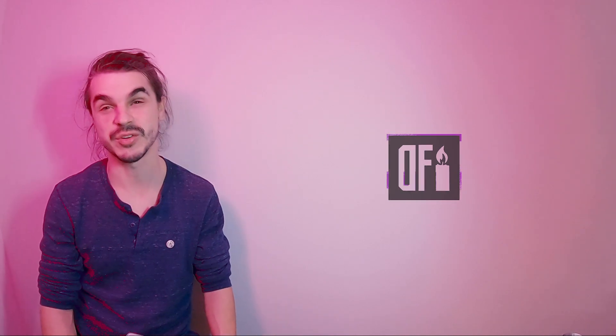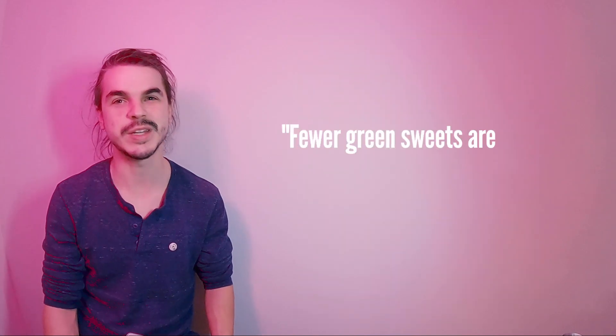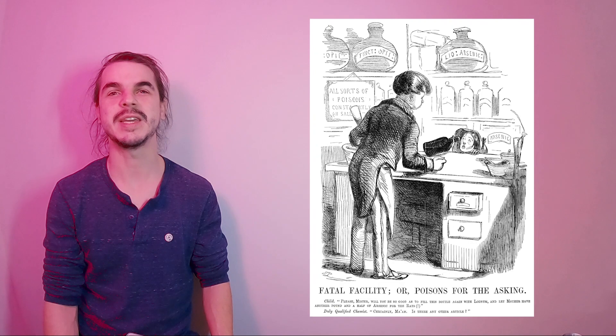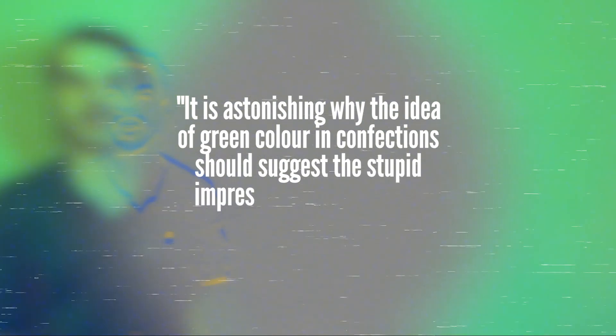Whatever the case, this wake of people lost to just a color had an enormous effect on the perception of green. This is when green really started to fall out of favor. In a 2005 documentary about Chanel, Madame Dominique states seamstresses don't like green, following up with 'but I just don't think it's pretty' — tacitly acknowledging the superstition around green and fabric. It does not stop at fashion, though, as the Scots aren't keen on artificial green either. A Glasgow University professor in 1954 went on a rant stating fewer green sweets are sold in Scotland than any other country, frustratingly adding: 'It is astonishing why the idea of green color in confections should suggest the stupid impression that arsenic is present.'